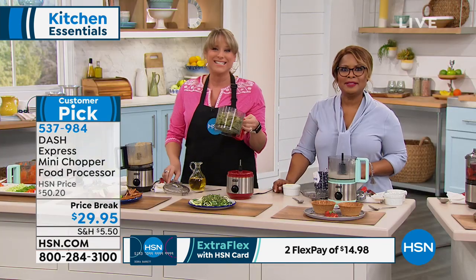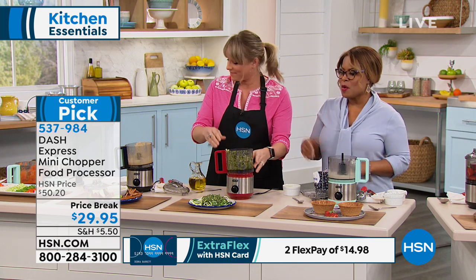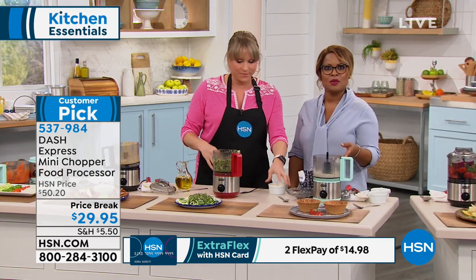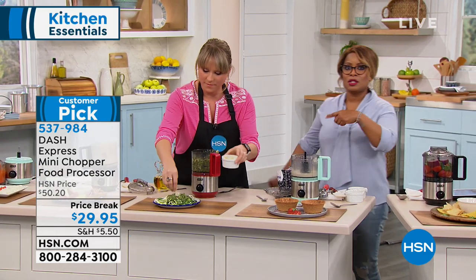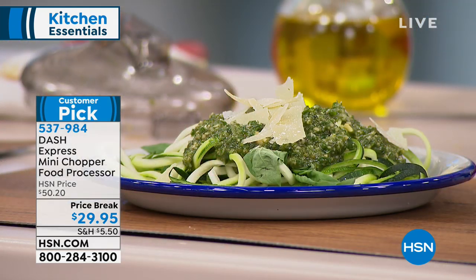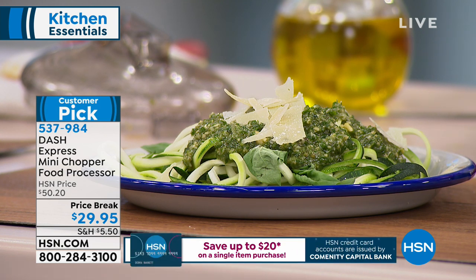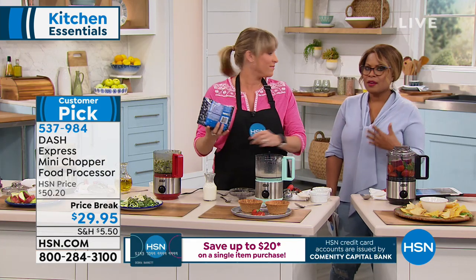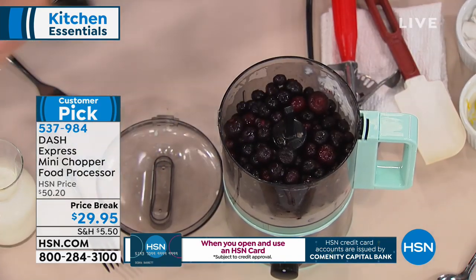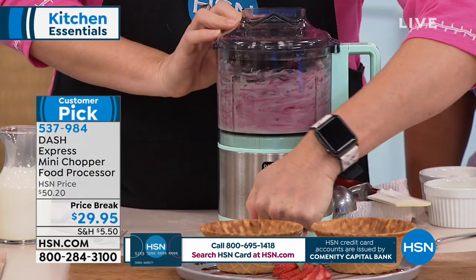It tastes like mama made it, because the ingredients are just fresh. Oftentimes we won't add some of the extra ingredients because we don't want to go through the hassle of chopping manually. The beauty in this is that it's quick, fast, and simple. Easy to store away if you need to. Great colors to choose from: red, aqua, and black. Read the reviews — it's a customer pick on our website.